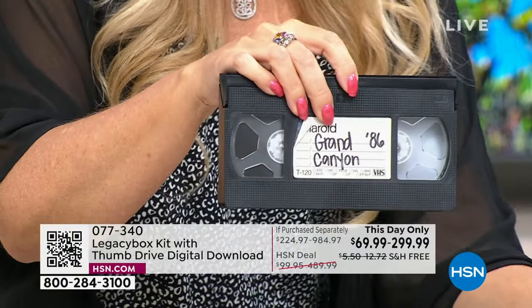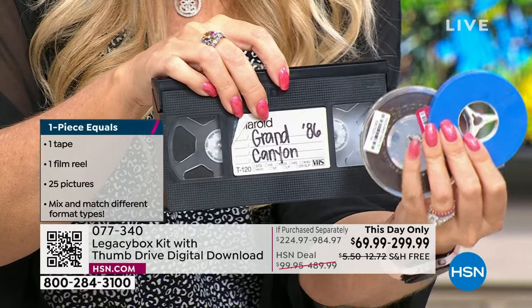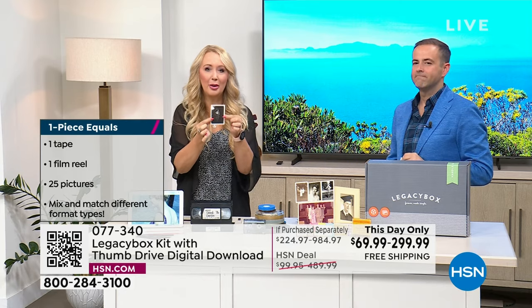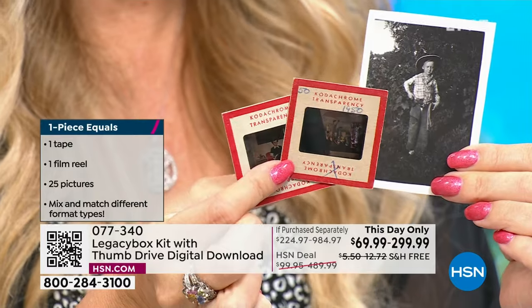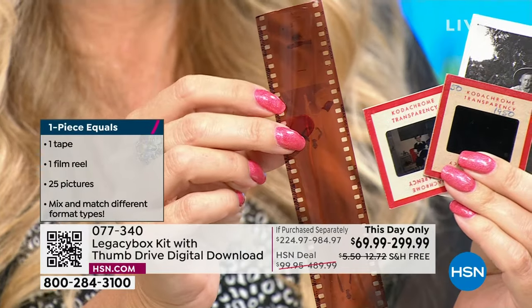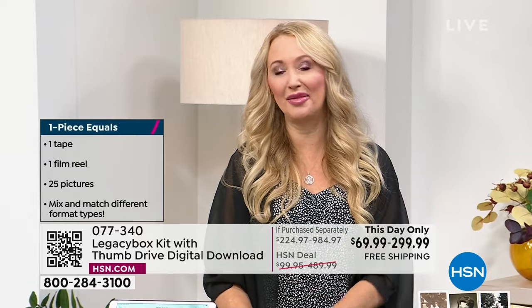Let me help you understand the piece count. Each VHS tape equals one piece, each reel-to-reel is one piece. For pictures: 25 pictures equal one piece. 25 slides equal one piece. 25 negatives also equal one piece. This gives you a lot of slides and pictures no matter which size you choose. You probably have more than you think, and I'd hate for you to be in the position of deciding which memories to digitize over others.